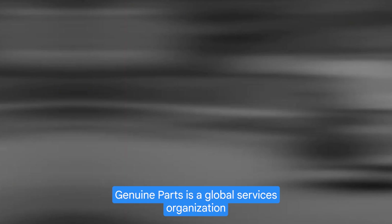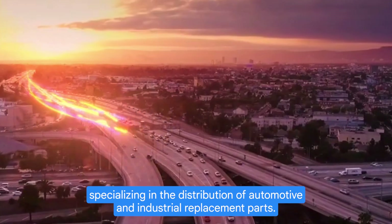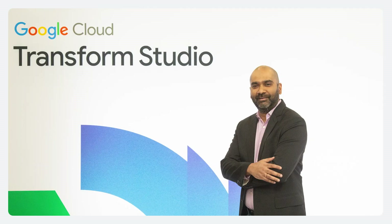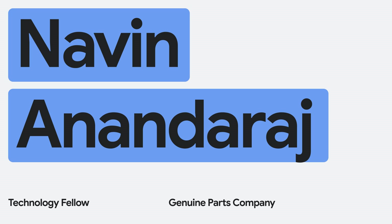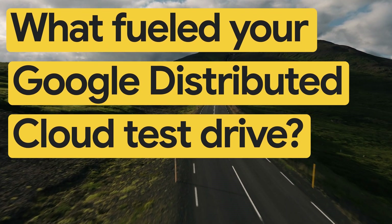Genuine Parts is a global services organization specializing in the distribution of automotive and industrial replacement parts. I lead the overall technology strategy, evolution, and architecture.